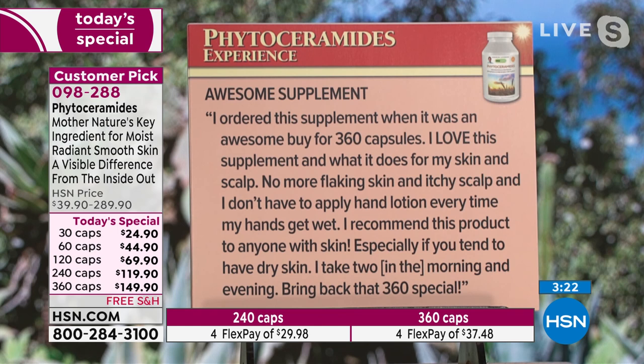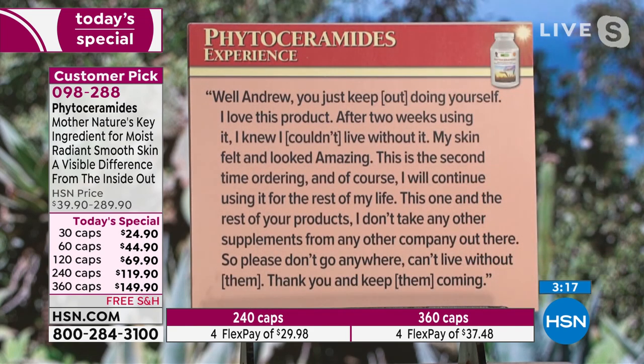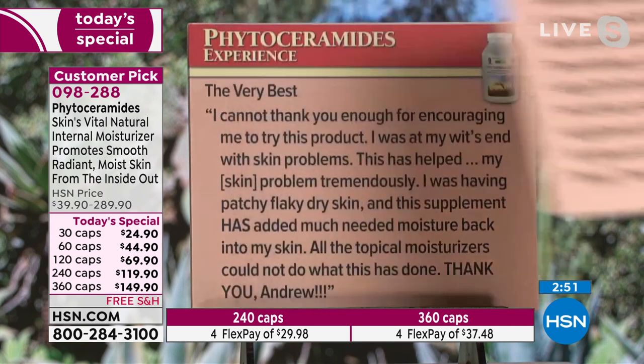'I take two in the morning and evening. Bring back that 360 special.' Well, it's here. Andrew, you just keep outdoing yourself. 'I love this product. After two weeks using it, I knew I couldn't live without it. My skin felt and looked amazing. This is the second time ordering and of course I will continue using it for the rest of my life. This one and the rest of your products — I don't take any other supplements from any other company out there. Please don't go anywhere. Can't live without them. Thank you and keep them coming.'